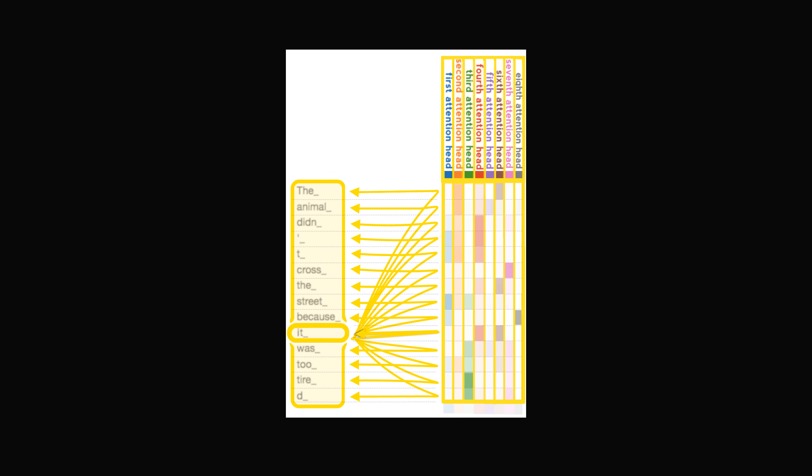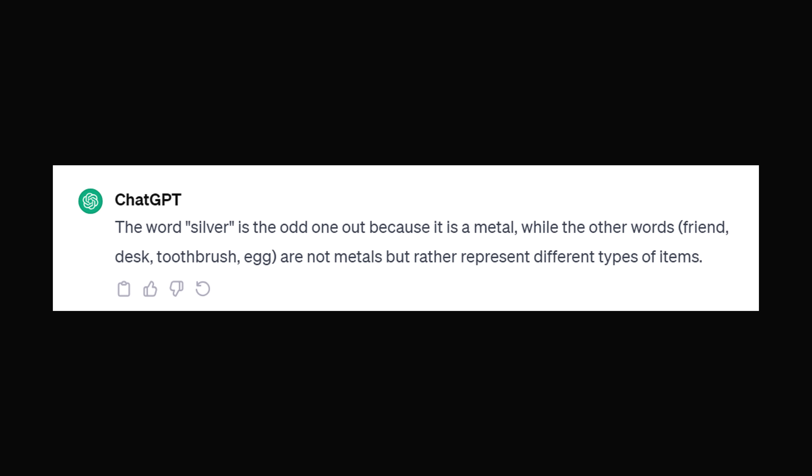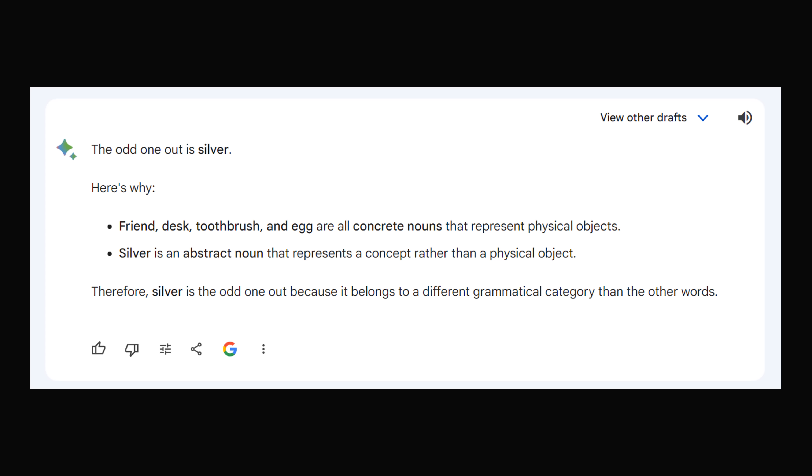I thought to ask artificial intelligence. After all, models like ChatGPT and Google Bard are based on large language models, so they were probably designed precisely to answer this type of language question. ChatGPT said the word silver is the odd one out because it is a metal, while the other words — friend, desk, toothbrush, egg — are not metals. Google Bard said the odd one out is silver because friend, desk, toothbrush, and egg are all concrete nouns representing physical objects, while silver is an abstract noun representing a concept. Therefore, silver is the odd one out because it belongs to a different grammatical category.